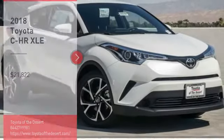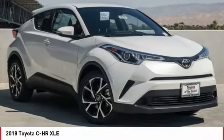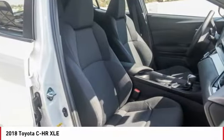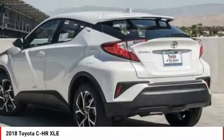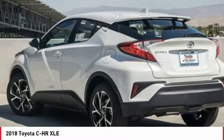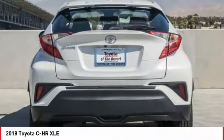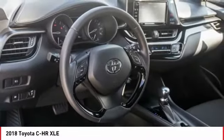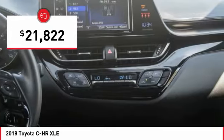Stop by and take a look at the 2018 C-HR. The Toyota C-HR's fresh design makes it stand out in the crowd and the interior oozes with style. The C-HR handles like a race car and has all the safety features you'd expect from a Toyota vehicle, and is priced below $25,000.